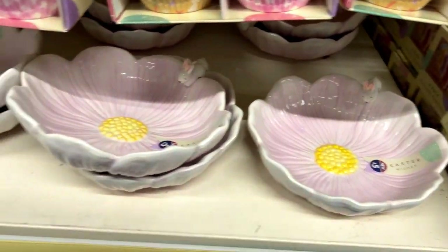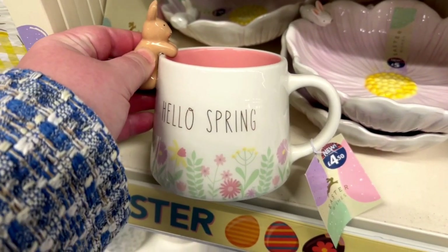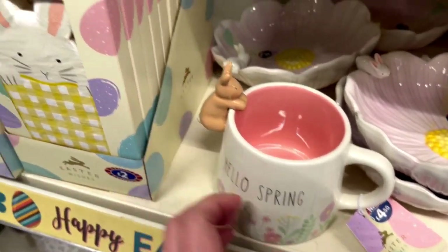The bowl was £5 and it reminded me of something you've seen in TK Maxx. This mug was £4.50 and it'll be perfect for your morning tea or coffee.